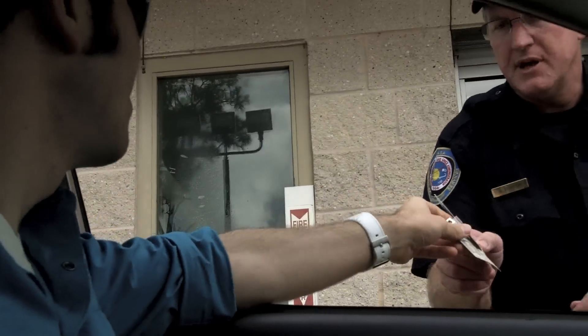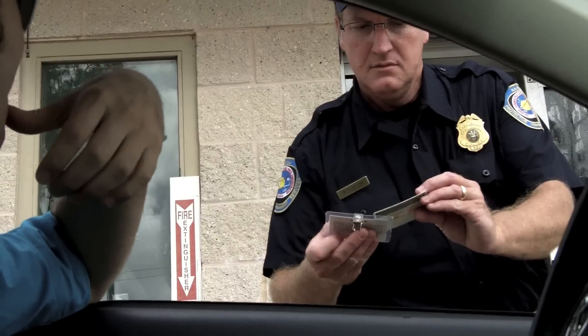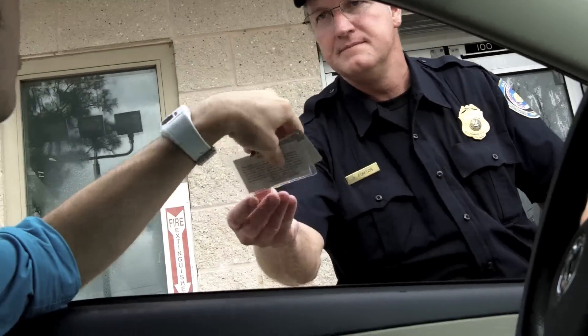Good morning. Good morning. How are you? Doing pretty good. How about yourself? Good. Have a good day, sir. Thank you. You too.